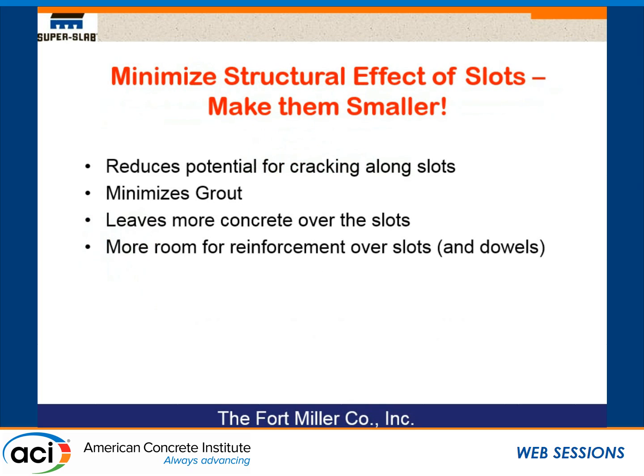Shiraz showed you some slides that indicate that slots are needed to encase dowels, so no matter what system is used, there's a slot of some sort. Slots do affect a precast slab. We have found that whenever we have any issues like a crack, it will typically emanate from a slot. So one of the things we've learned over time is to minimize the structural effect of those slots — we make them smaller. This reduces the potential for cracking, minimizes the grout, and leaves more concrete over or under the slots.